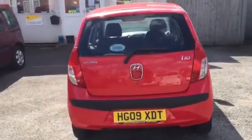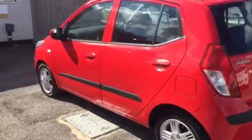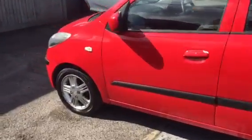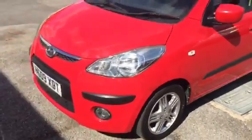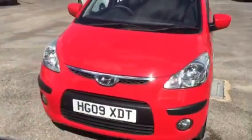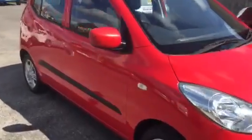Nice features on this one include alloy wheels and air conditioning. These are cheap to run, insure and tax — only £30 a year tax.